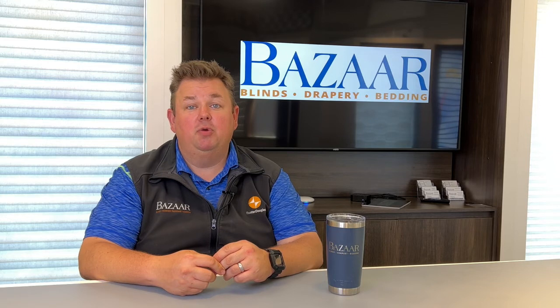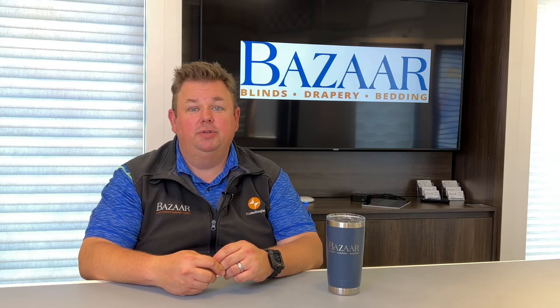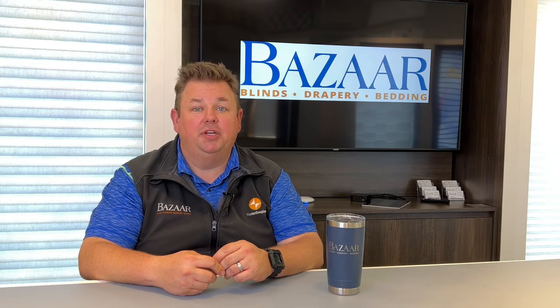If at any point you have any questions on our warranty, please see one of our sales consultants and they'll be able to help explain it to you, or just give us a call at 262-784-2448, or visit us online at BazaarHTC.com.